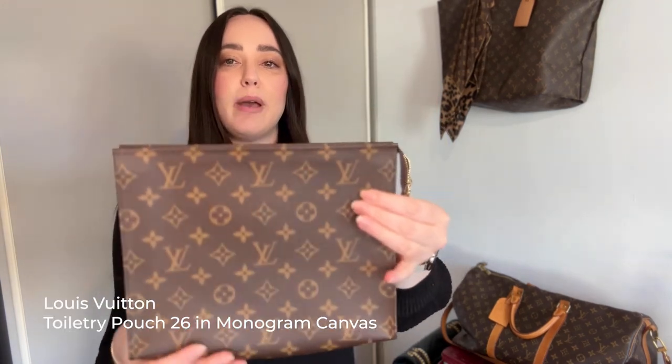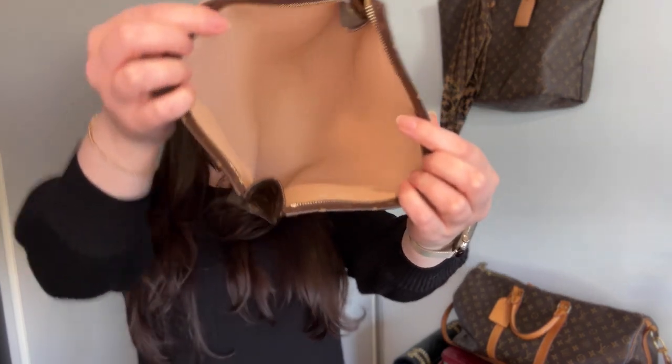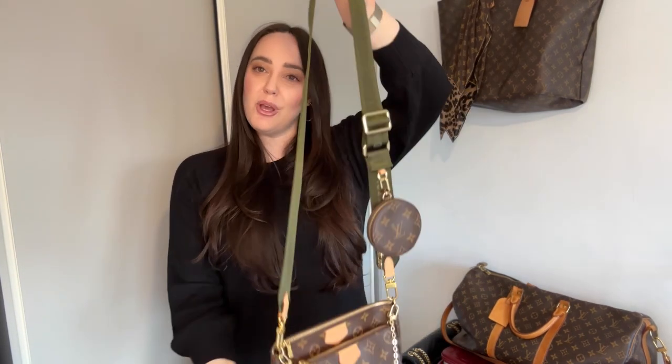You could classify this in a handbag category even though it's not really a handbag — my sister uses it as a clutch. It's the Toiletry Pouch 26 in very good condition. I'd actually love one of these just to use as a toiletry pouch. I think they've discontinued these — you can't buy them anymore. I'm not really a clutch person but I do have them.